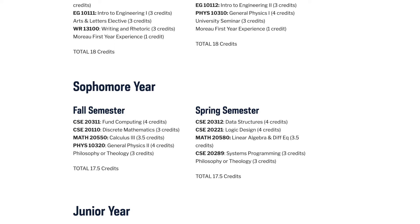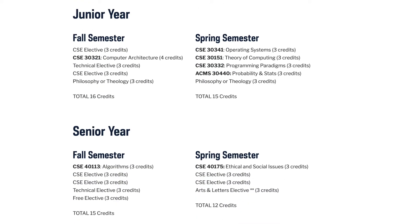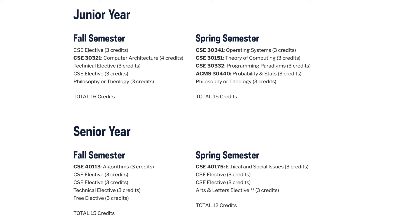Then spring of sophomore year, I'll be taking Data Structures, Logic Design, Linear Algebra and Differential Equations, and Systems Programming.